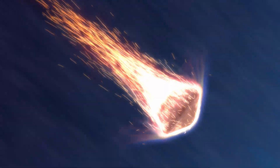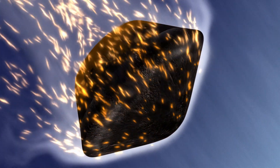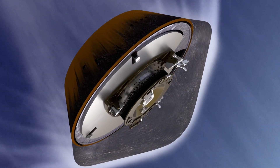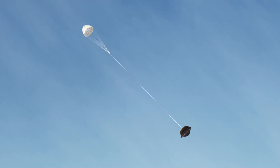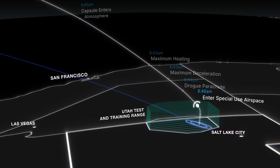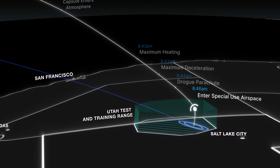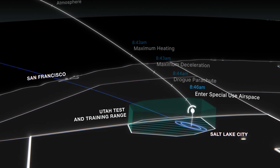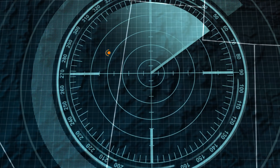As it pushes deeper into the atmosphere, the capsule will rapidly decelerate, subjecting the Bennu samples to a punishing 32 Gs. About two minutes after entry, it will slow to Mach 1.4 and deploy its drogue parachute, stabilizing its descent. The capsule will enter special-use airspace at 8:46 a.m., almost 10 miles above the Department of Defense Utah Test and Training Range. Radar stations will lock on and track it to within 30 feet of its landing site.